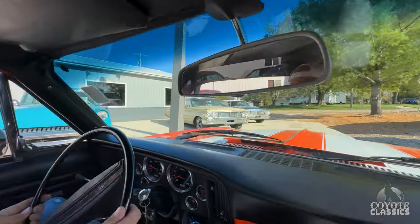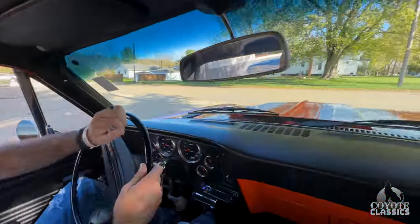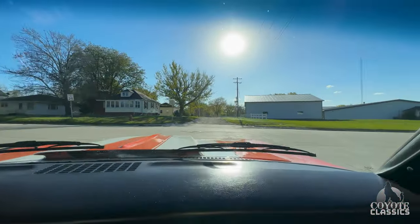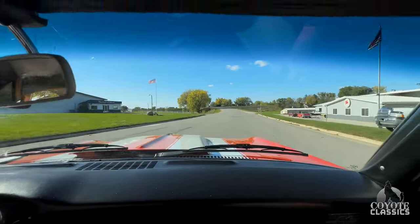Steering wheel is in great shape. Just even in the lot there, it had a nice little firm shift in it. Yeah, I love the cowl hood, the white stripes. I mean, just all in all, if you're looking for a nice little Nova, this is a great car.